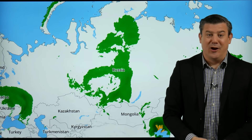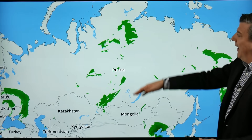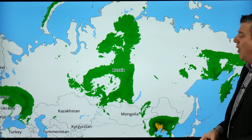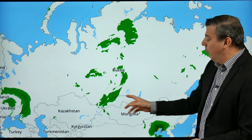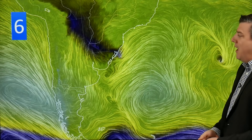Number five on our list takes us into Russia, where we've got a large area of low pressure — not necessarily overly stormy, but affecting a very large part of Russia from the very north all the way down to the border with Kazakhstan and Mongolia. Being quite high up as well, you'll be seeing rainfall here turn to snow along the mountains.